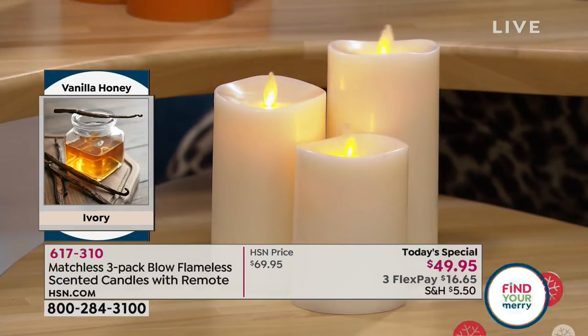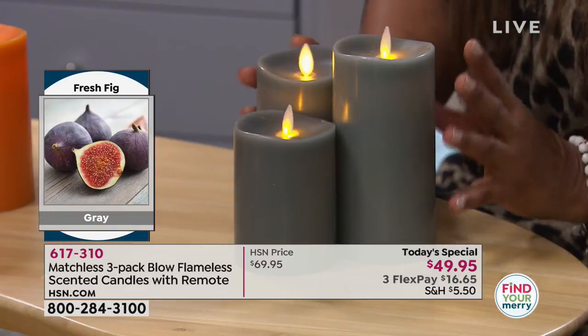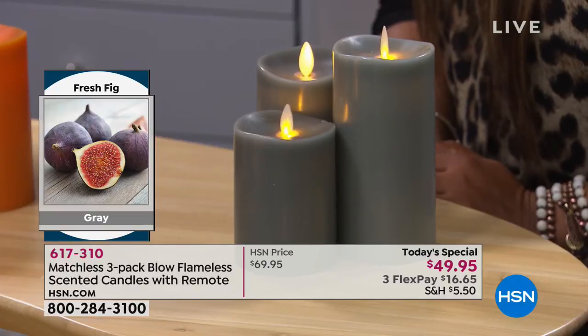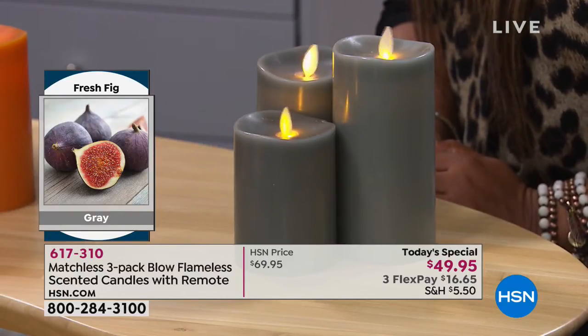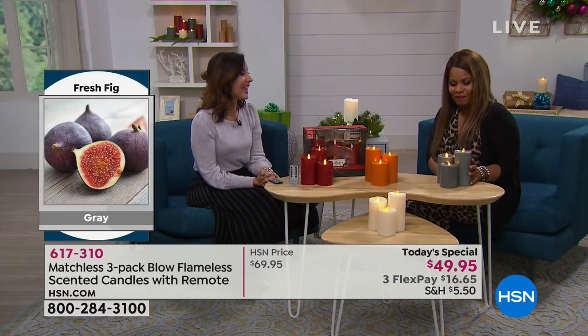Let me turn those back on with the handy dandy remote that you also get with it. We love gray — it's probably the number one color in home decor this year. Instead of bringing in a paintbrush or buying furniture, what a great easy way to get that pop of gray in a beautiful way. And it smells of fresh fig.